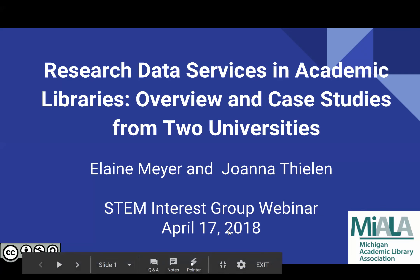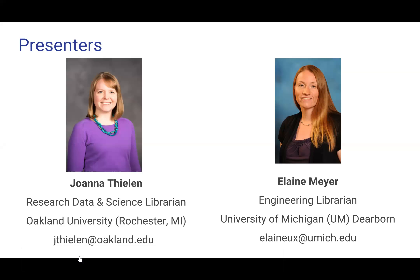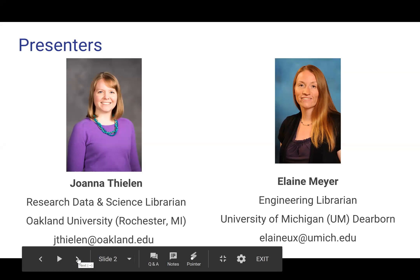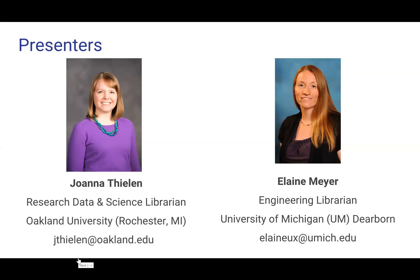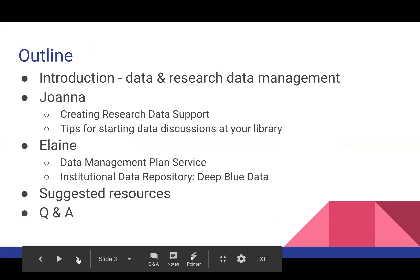We're going to be hearing first from Joanna Phelan, research data and science librarian from Oakland University in Rochester, Michigan, and Elaine Meyer will be speaking next — she's the engineering librarian from the University of Michigan Dearborn.